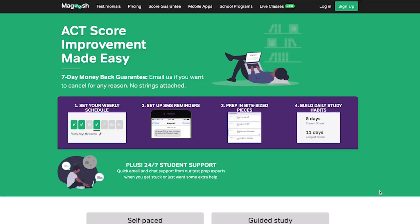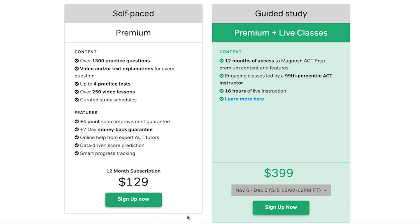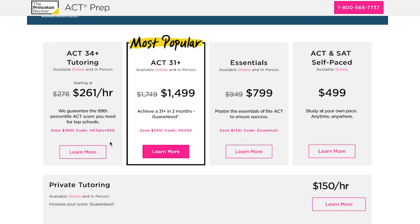Essentially they've taken their standard on-demand package and layered in 16 hours of live online class time. The classes are delivered in two-hour increments, twice a week for four weeks, and are led by one of Magoosh's ACT tutors. I'll cover these classes in more detail later on. So you've got the standard self-paced course and the new live class course. For pricing, the on-demand course costs right around $130, while the new live online package costs around $400 — about half the cost of ACT courses from Kaplan and Princeton Review.